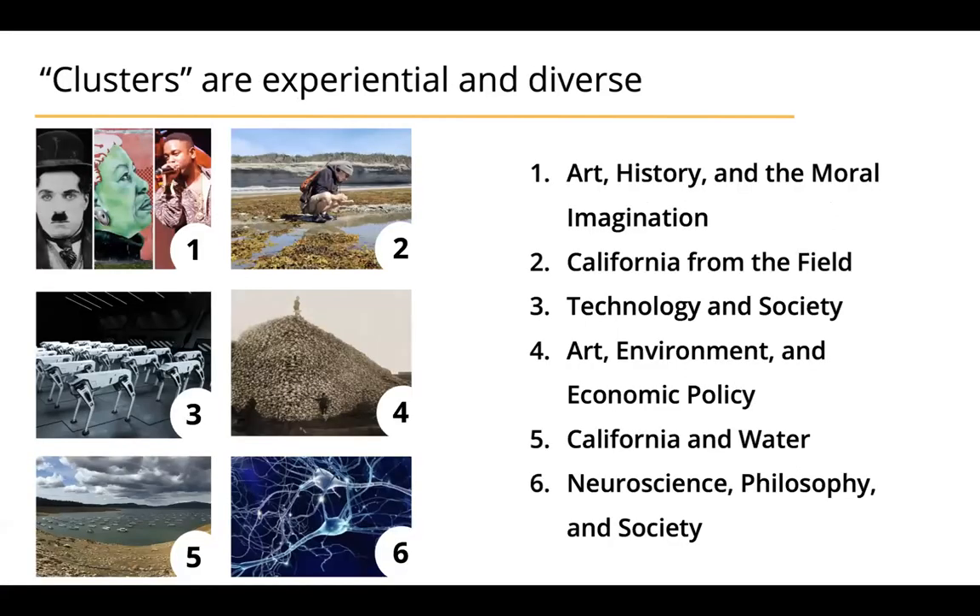We're really excited about the themes we have for our clusters this fall. You can take courses in California and Water, in Neuroscience, Philosophy and Society, in Art, History and the Moral Imagination, in California from the Field — where you'll study California from the standpoint of a biologist, an archaeologist, and an urban development expert — as well as clusters on Technology and Society, and Art, the Environment, and Economic Policy.